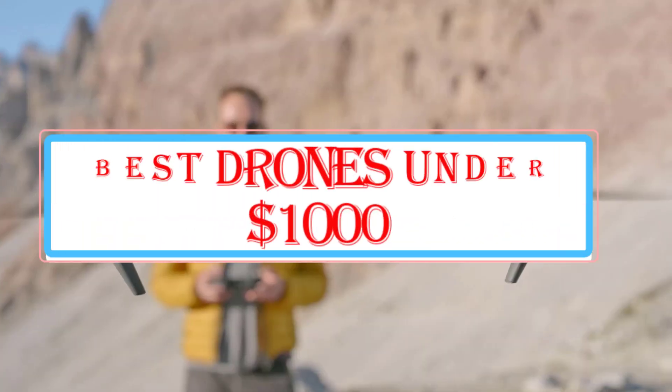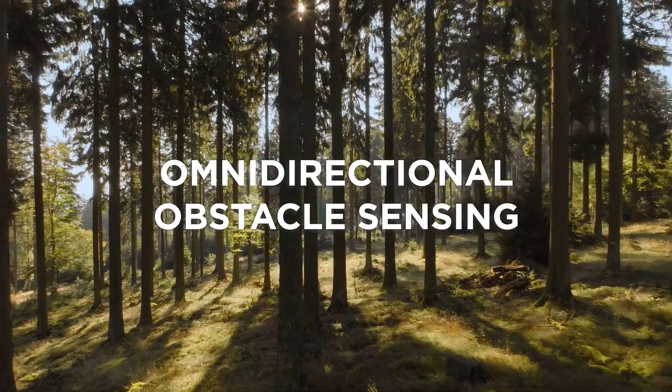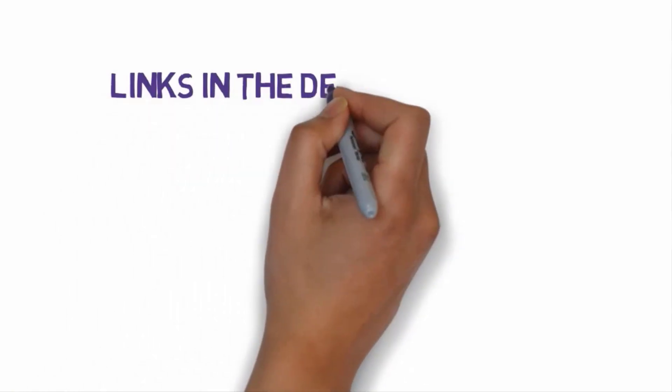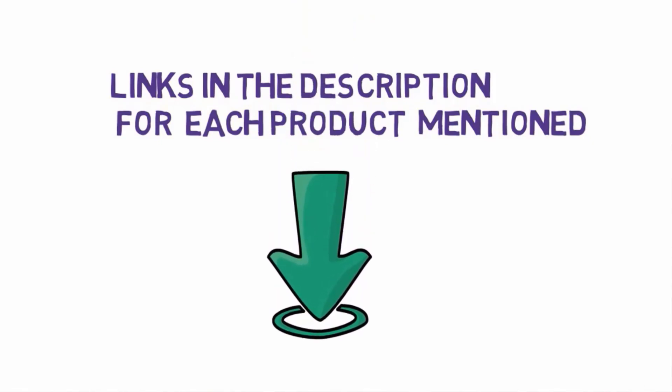Are you looking for the 10 best camera drones under $1,000? In this video we will look at the elite list of camera drones reviewed. We have included links in the description, so make sure you check those out to see which one is in your budget range.